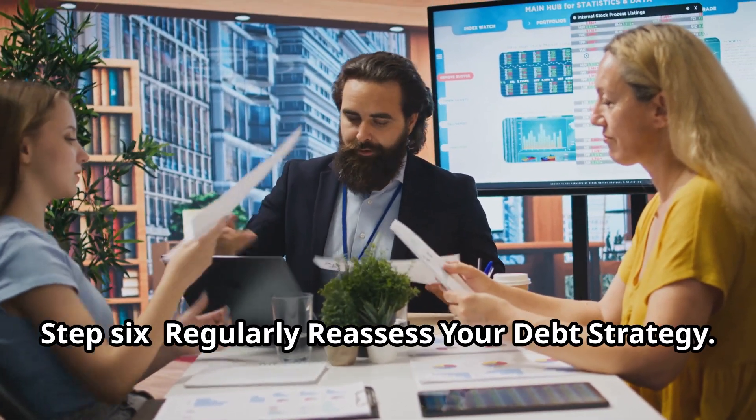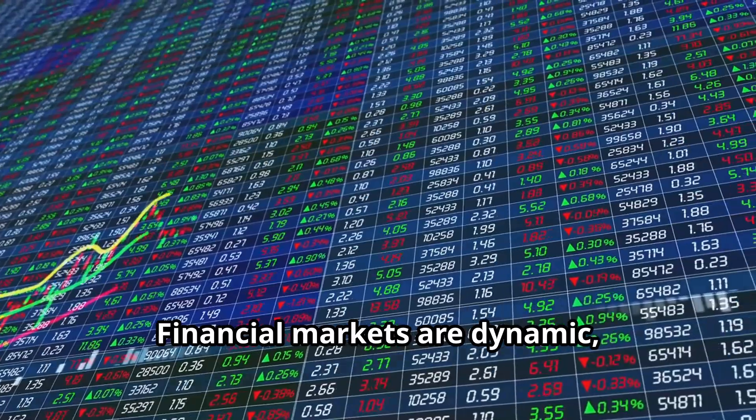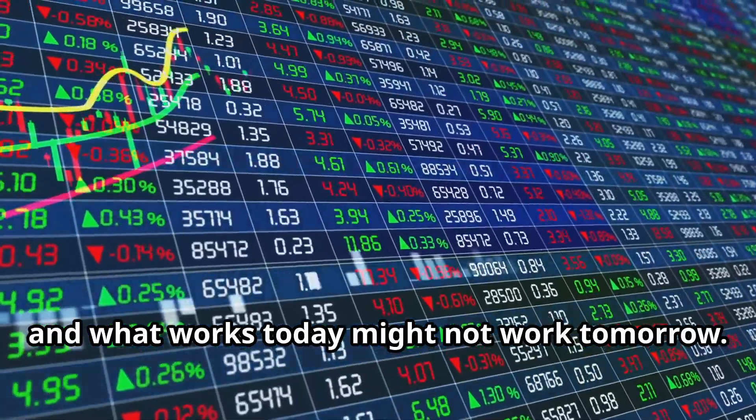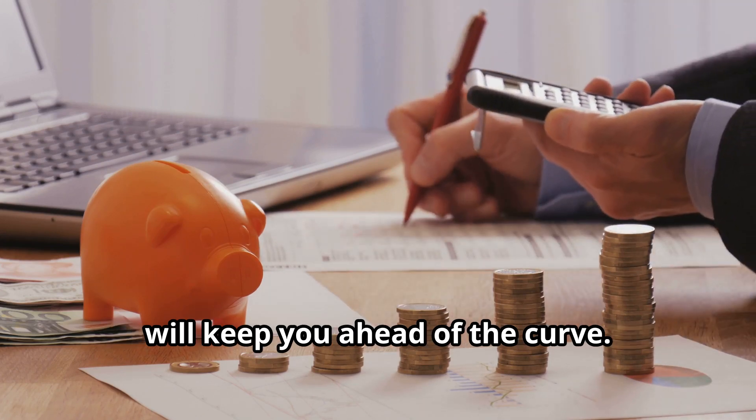And finally, Step 6: Regularly reassess your debt strategy. Financial markets are dynamic, and what works today might not work tomorrow. Regularly reviewing your debt strategy will keep you ahead of the curve.